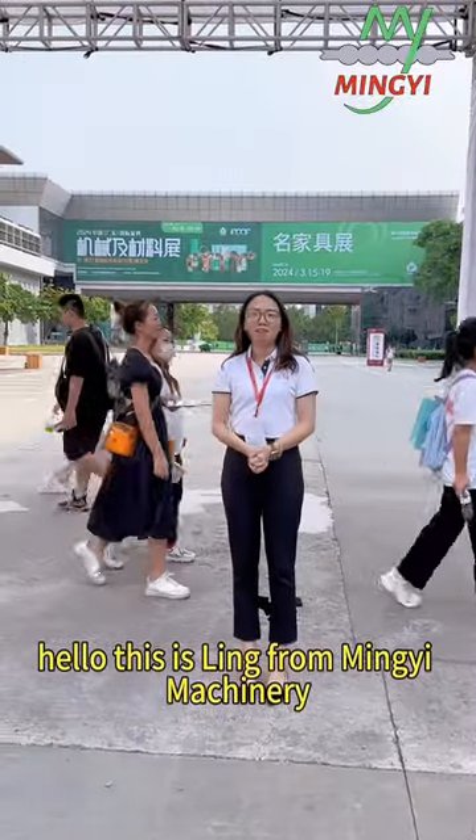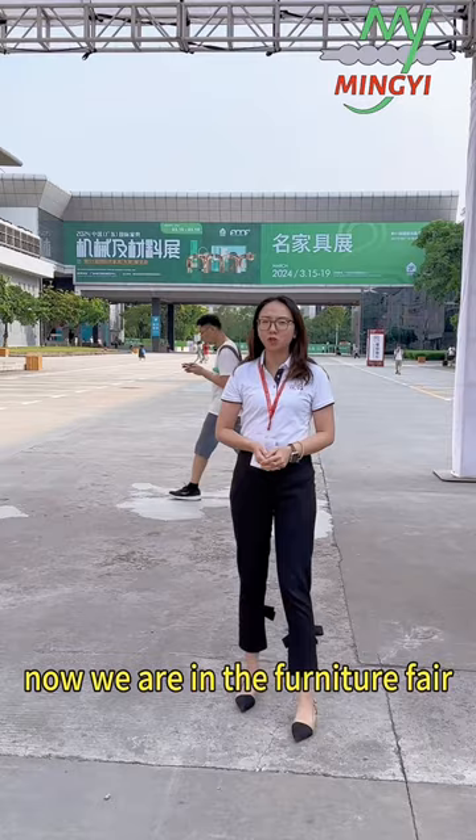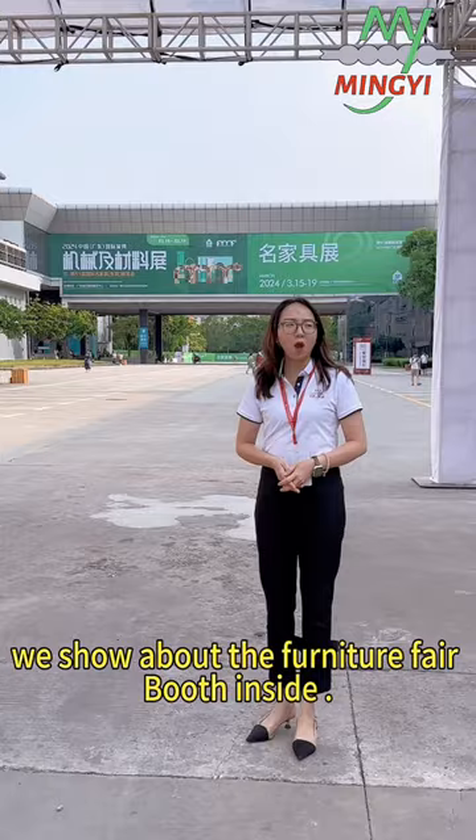Hello, this is Lin from Miki Machinery. Now we are in the furniture fair — it's in the machinery and decoration too. We show about the furniture fair for design.